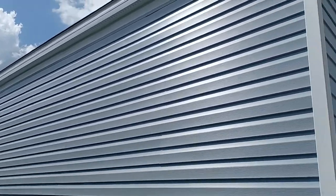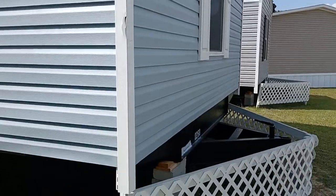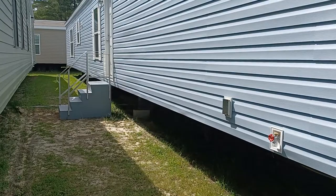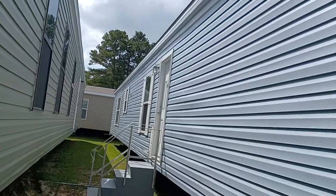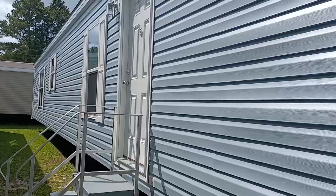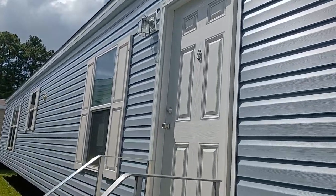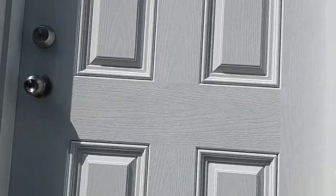Hello, hello YouTube family, YouTube world — T. Gilly here back with another edition of Home and Car Review. I'm located in Lexington, South Carolina at Clayton Homes, here to view some of their nice lovely manufactured homes they have here for sale. Let's roll that beautiful bean fudge.